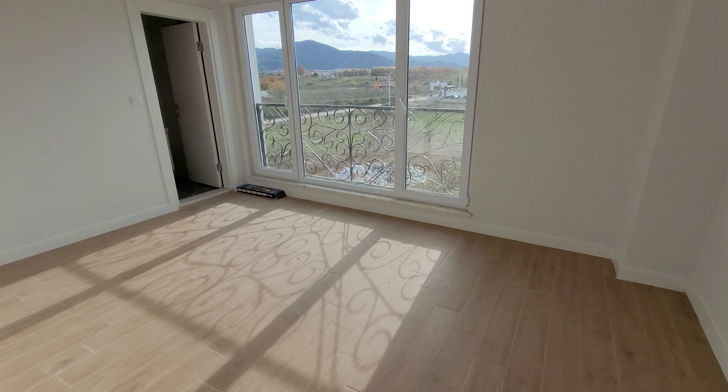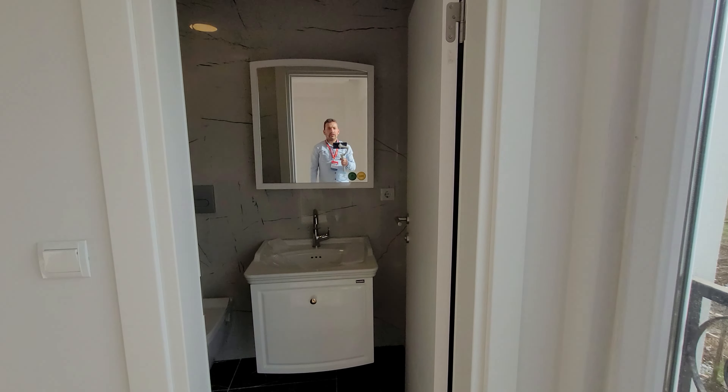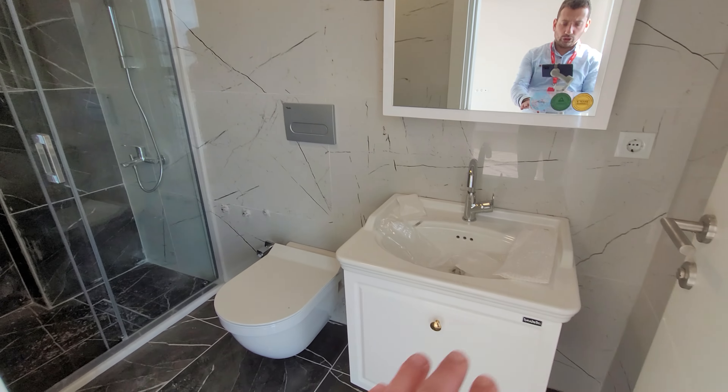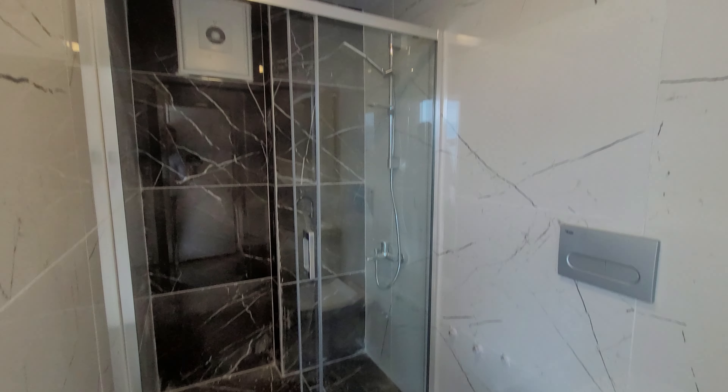Second master room. There are three bedrooms in this apartment. Wash basin, wet closet, and shower box. The view is very nice.